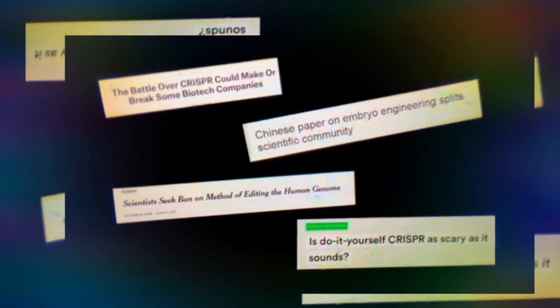CRISPR is so versatile and so controversial that it's sparking all sorts of really interesting conversations. Should we bring back the woolly mammoth? Should we edit a human embryo? And my personal favourite, how can we justify wiping out an entire species that we consider harmful to humans? Number four, singing mice.